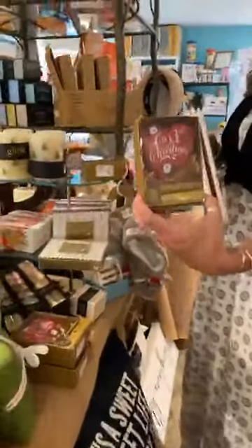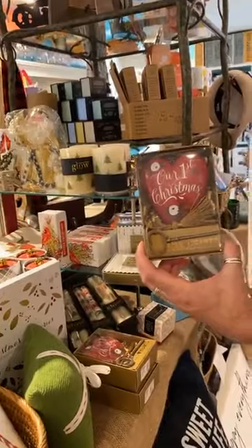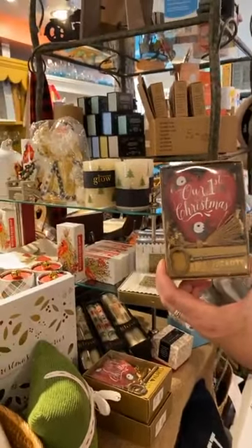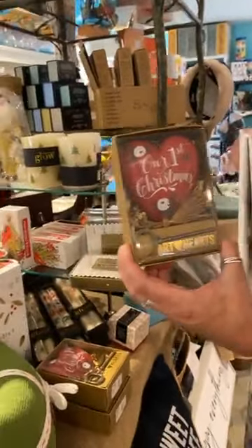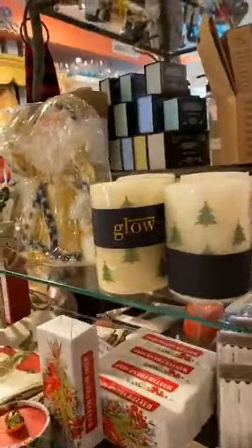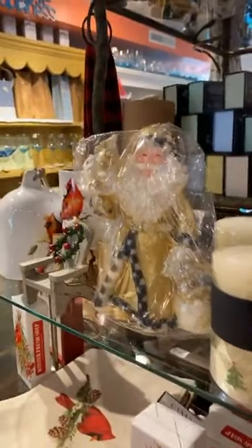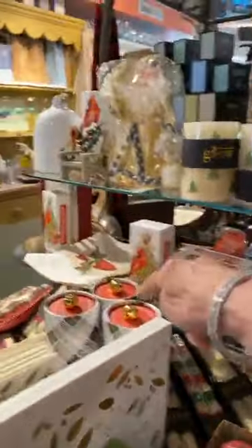Folks, we are getting stuff in early because all our vendors are saying it's going to be hard to get products. So we brought it all in early so a lot of it is here. Our first Christmas — we love that too. Cardinal soap. We have McKenzie Child Candles. And a Nativity. Look at the soap — oh my gosh, we're loving this.